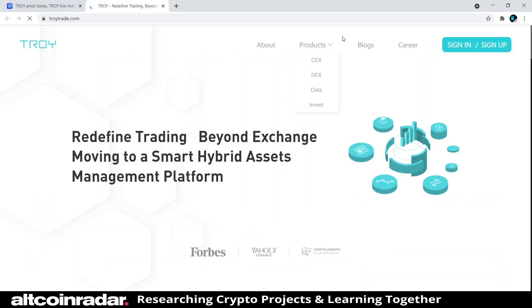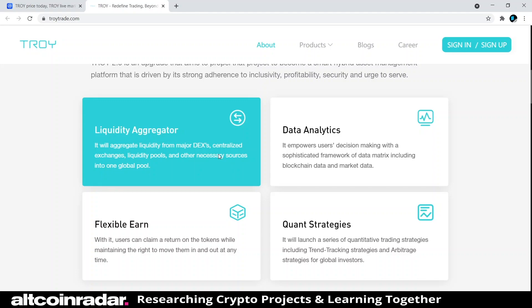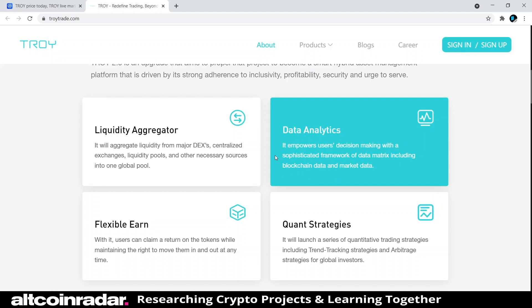On their official website it says: 'Redefine trading beyond exchange — moving to a smart hybrid assets management platform.' Troy 2.0 is an upgrade that aims to propel the project to become a smart hybrid asset management platform driven by inclusivity, profitability, security, and urge to serve. It will act as a liquidity aggregator, pulling liquidity from major DEXs, centralized exchanges, liquidity pools, and other sources into one global pool.